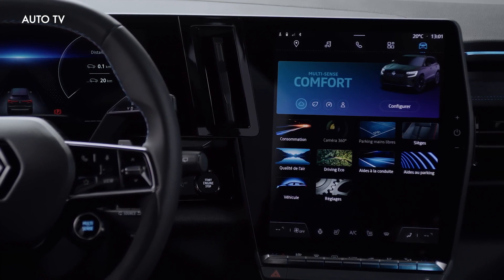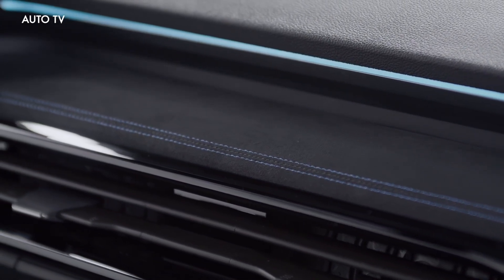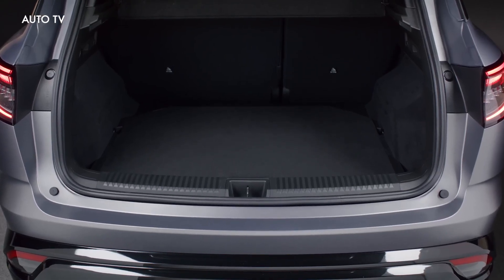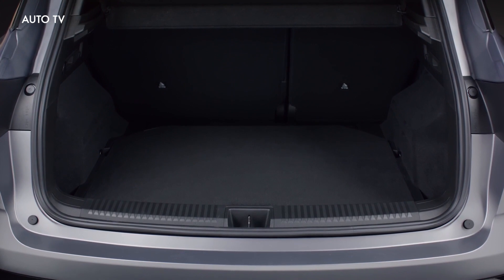Inside, the flagship model combines Alcantara with Nappa leather and twill fabric resembling carbon fiber. There's also blue stitching and piping to spruce up the cabin, along with aluminum pedals and door sills featuring the Alpine logo. Although it's being unveiled today, the Renault Austral won't go on sale until the fourth quarter of the year.